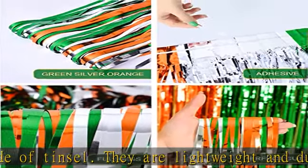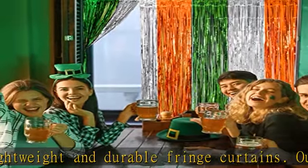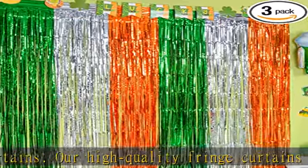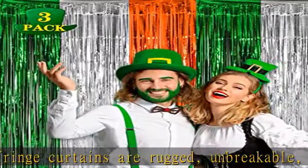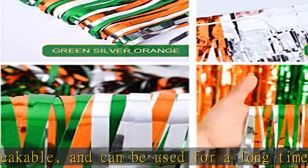Perfect for a live streamer backdrop, broadcast streamer backdrop, Irish theme party photo backdrop, dessert table backdrop, stage backdrop, disco backdrop, bar backdrop, office backdrop, home decoration, and more. Check the description to get this product today at the best price.